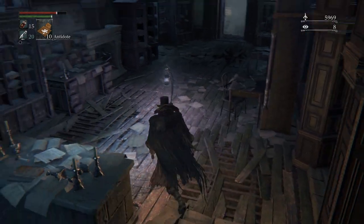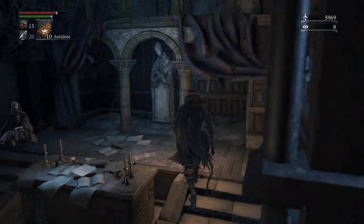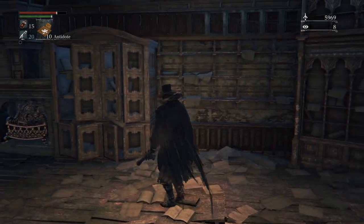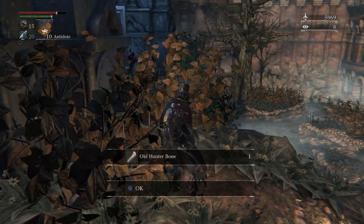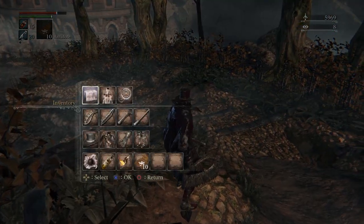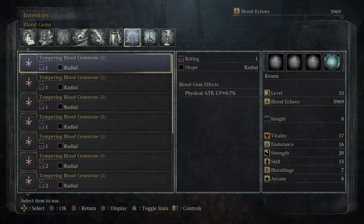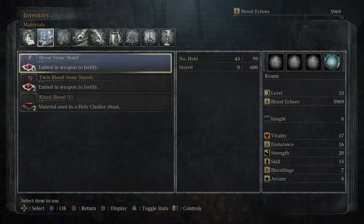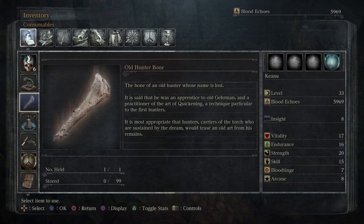Maybe I missed something — I swear there was meant to be one more item. Okay, got that. There was meant to be another thing, or maybe I'm wrong. This is super cool — what I'm about to show you does cost quite a lot of Quicksilver. Where would it be? Ah, here it is — Old Hunter Bone. The bone of an old hunter whose name is lost. It is said he was an apprentice of old Gehrman.